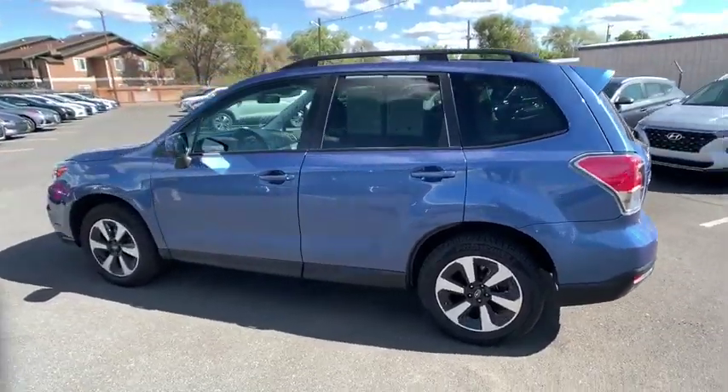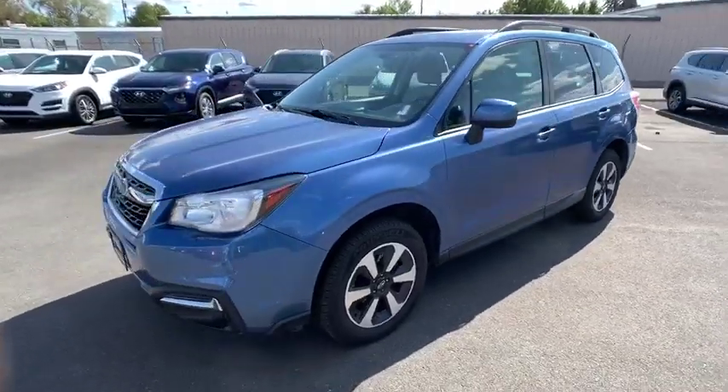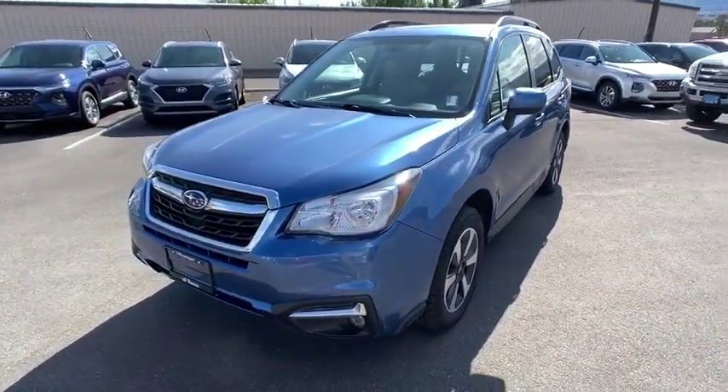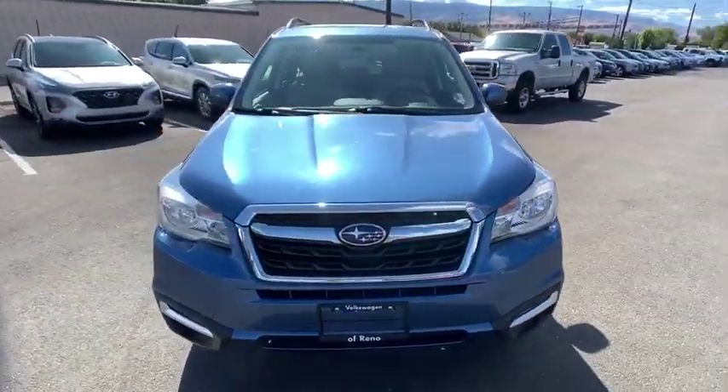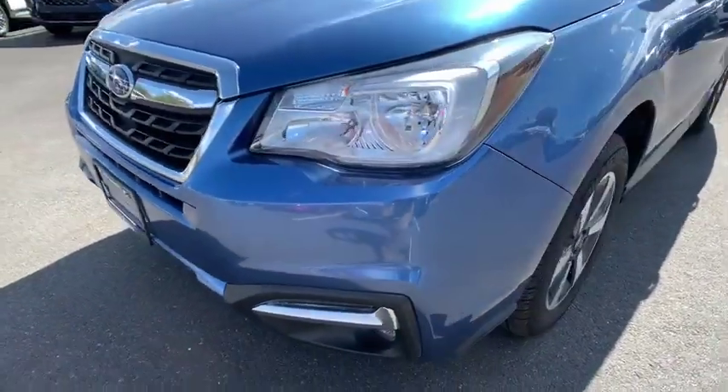Here are some of this vehicle's great options: keyless entry, all-wheel drive, backup camera, driver lumbar, adjustable steering wheel, power steering, four-wheel disc brakes, ABS four-wheel, aluminum wheels, cruise control, front floor mats.